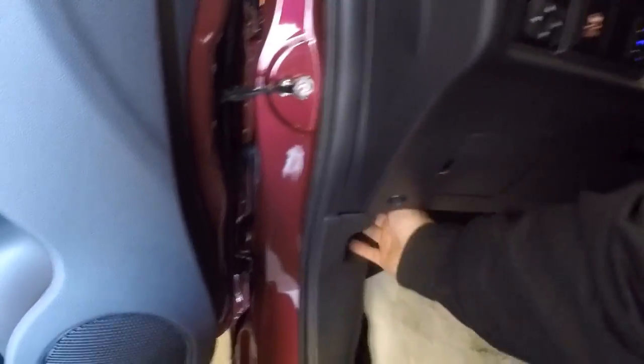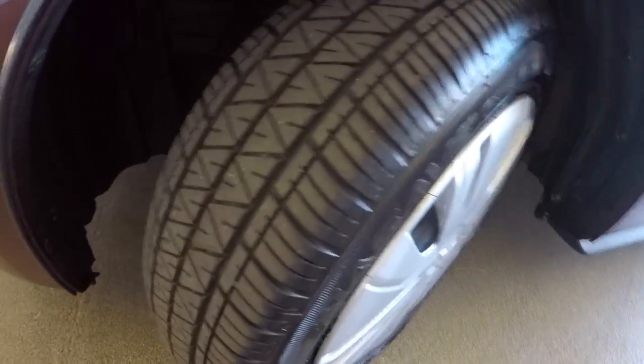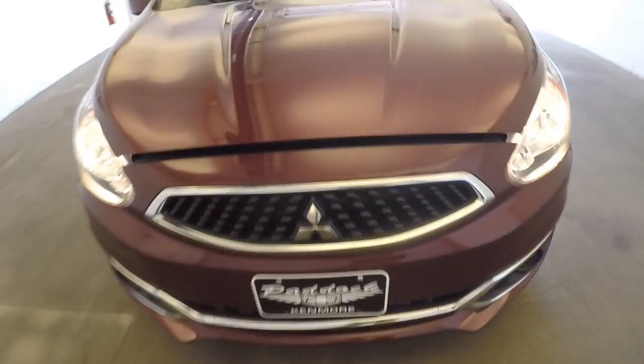We're going to pop the hood. Exterior paint is in great condition. Steel wheels, plenty of tread on the tires. It's a nice little car, runs like a top, nice and clean.